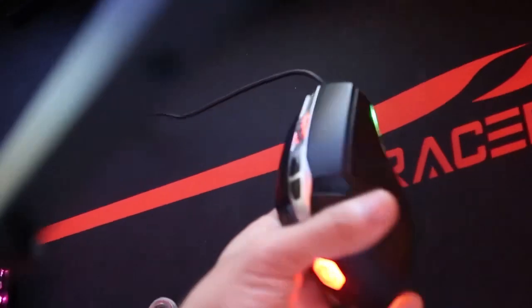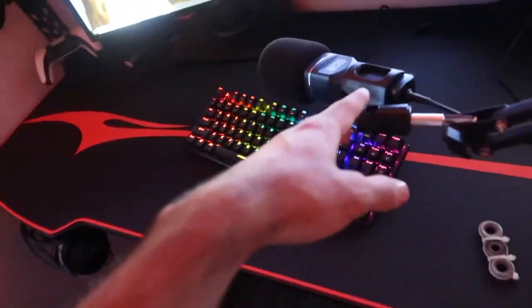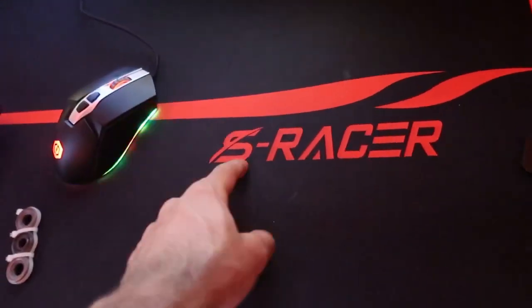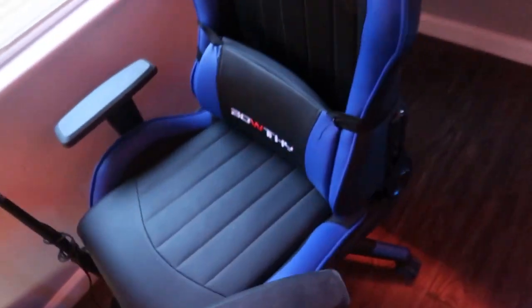Behind the bed we got the green screen. I don't use it but I'm probably gonna start. Next to the PC we got this CyberPower mouse. Next we got this boom arm stand with the Toner TC77 mic — I've been using this mic for a little minute. We got this S Racer gaming table — I've had this for a couple months, it's a good table.